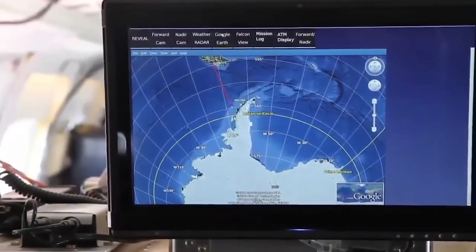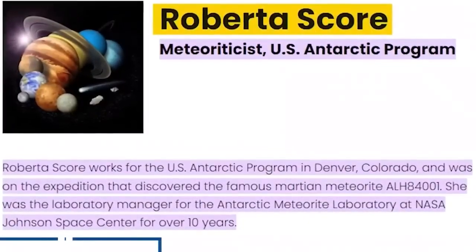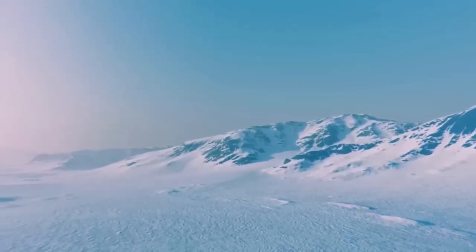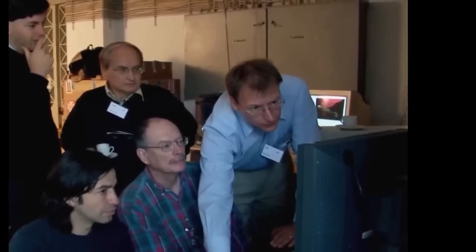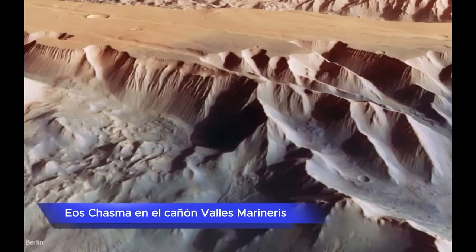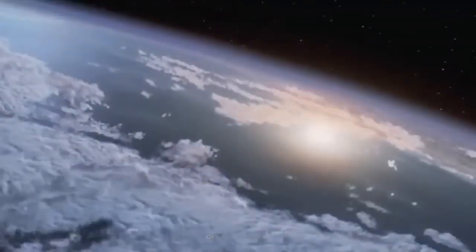The ANSMET project makes annual expeditions to Antarctica, where they have found impressive rocks. It was Roberta Esker, manager of the Antarctic Meteorite Laboratory, who discovered it in the remote western Allen Hills ice field. In 2005, research was carried out to study the origin of ALH84001. Based on analyses, the meteorite appears to have broken off from Eos Chasma in the Valles Marineris Canyon due to a meteorite impact approximately 17 million years ago. Radiometric dating studies indicate that ALH84001 arrived on Earth around 13,000 years ago.